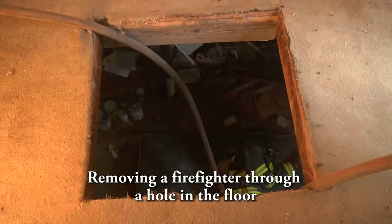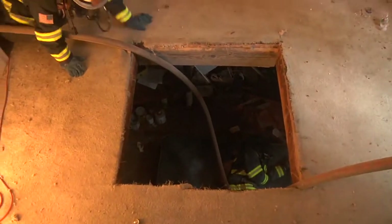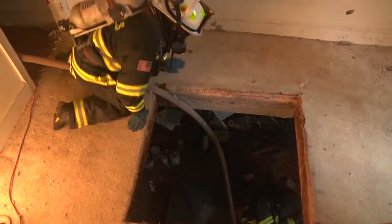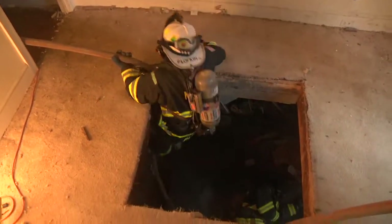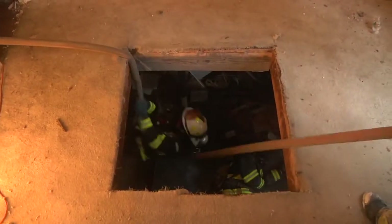Another situation that firefighters confront on the fire ground is where a firefighter has fallen through a hole in the floor. This situation is extremely labor intensive and will take many firefighters to accomplish the removal when the stairs are no longer an option.